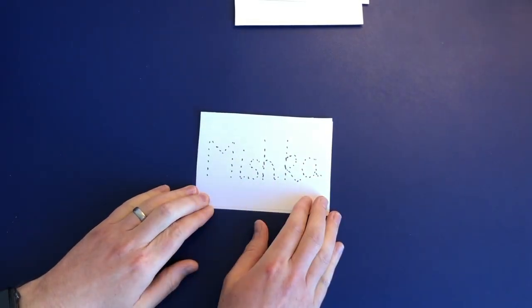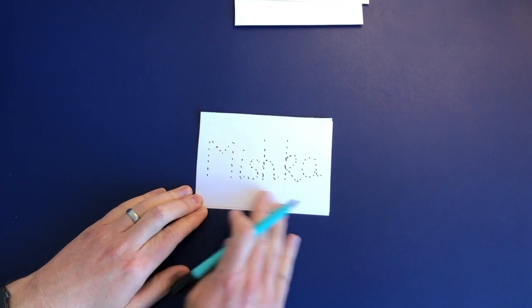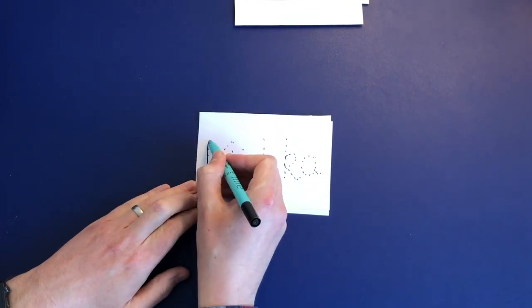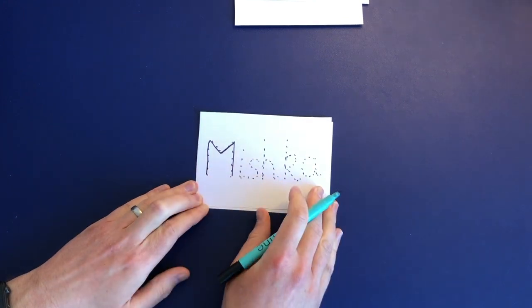Eventually they'll get to the point where they can start to write their name. I have seen some parents try to do dot-to-dot with their children for their names. However, if you look at a name like 'Mishka', it's really hard to actually see and to track those letters. As the child is doing it, they're simply just following dots — they're not really seeing that it's their name.